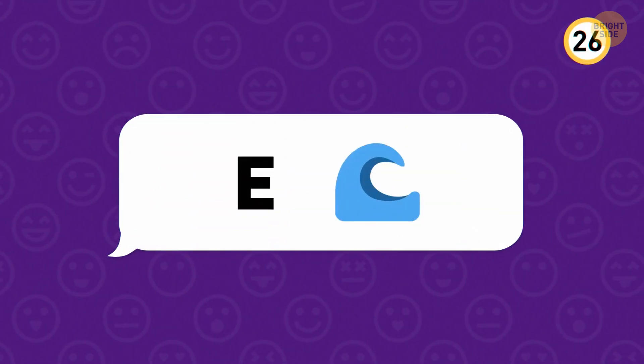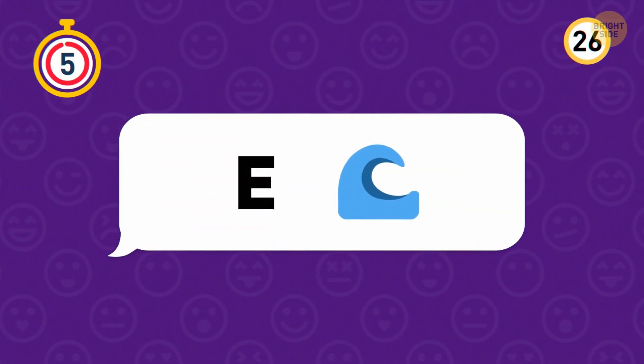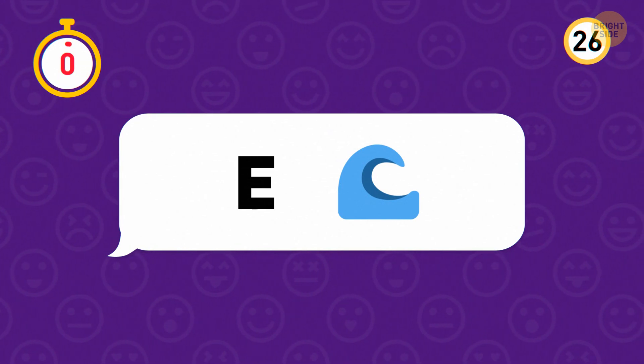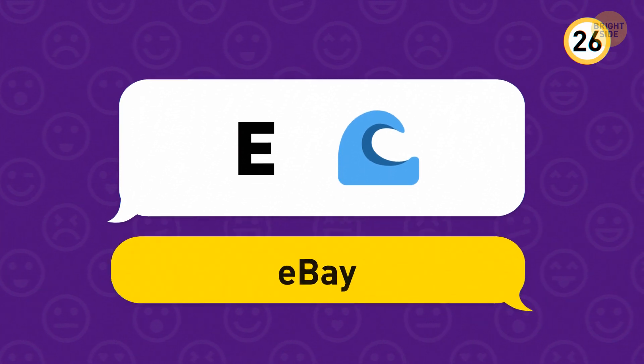Think you're an expert now, huh? This one is eBay.